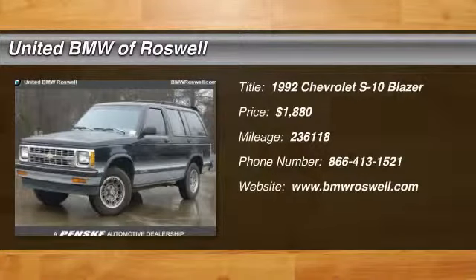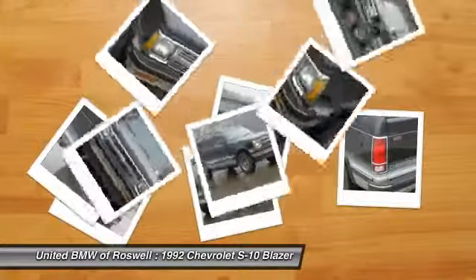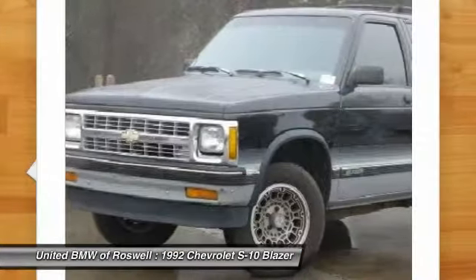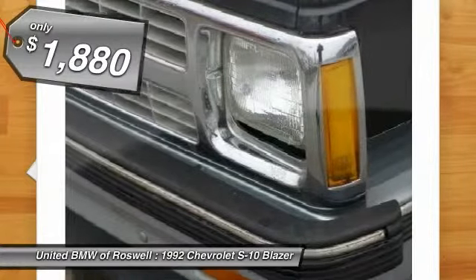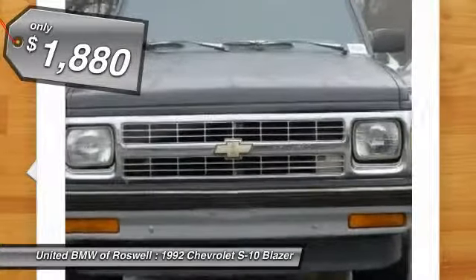The 1992 Chevy S10. Whether hauling dirt, driving to work, or heading into the backcountry, the Chevy S10 can provide car-like comfort, even with four-wheel drive, and is priced below $5,000.